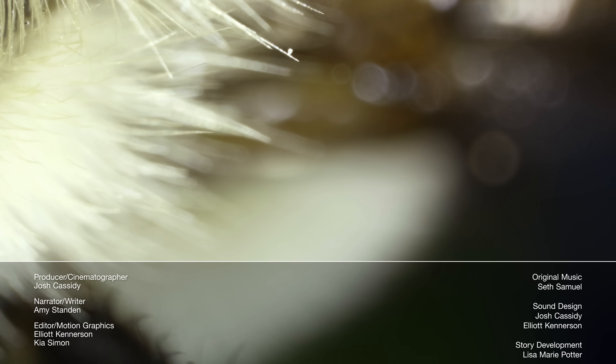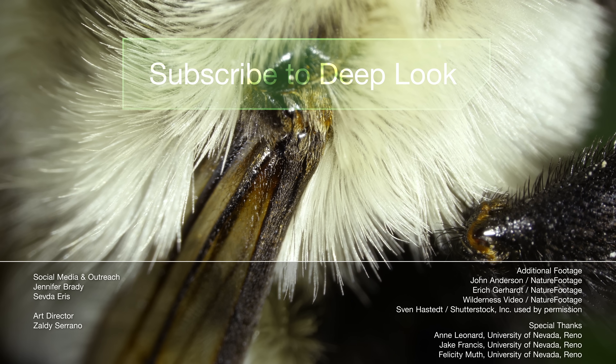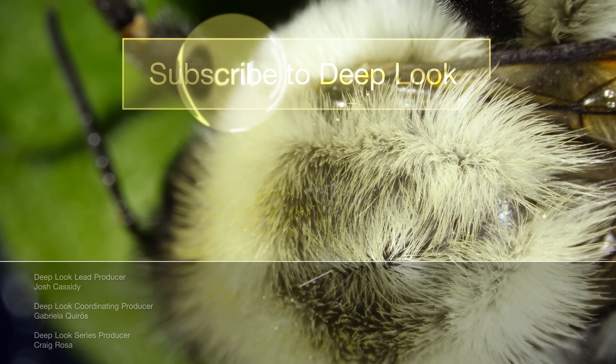Our secret password here at Deep Look? I'll be honest — it's that subscribe button. Clicking subscribe releases a cloud of goodwill and gratitude from all of us, and you'll find out about each new episode as soon as it's out.